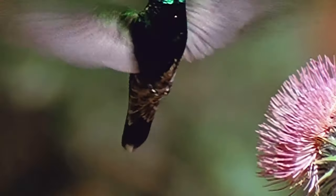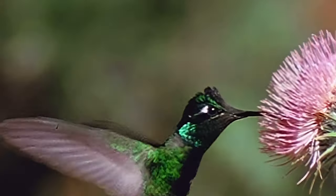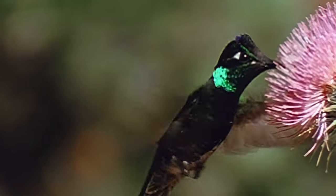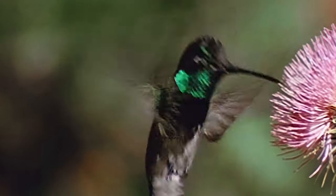Of course, their name comes from the humming of their wings in flight. The European explorers had not seen them before because they live only in the New World, in North and South America.